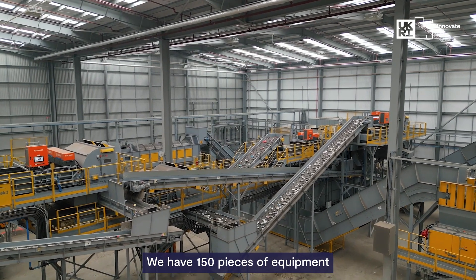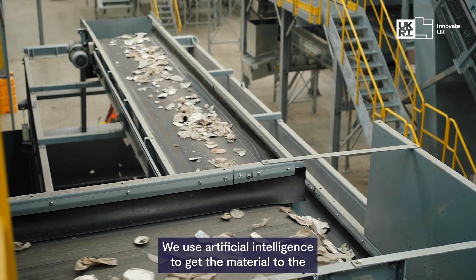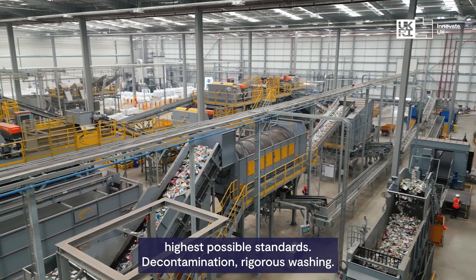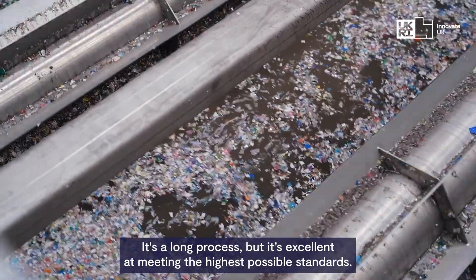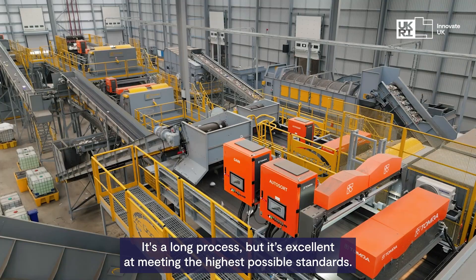We have 150 pieces of equipment. It sorts by colour, we use artificial intelligence to get the material to the highest possible standards — decontamination, rigorous washing. It's a long process but excellent at meeting the highest possible standards.